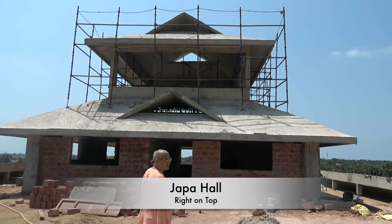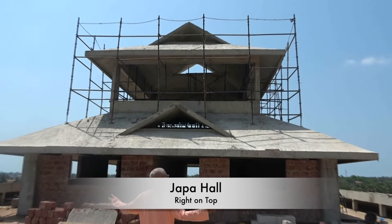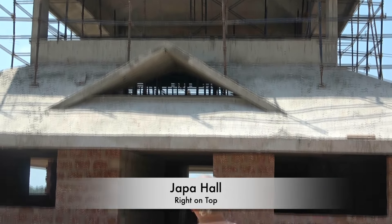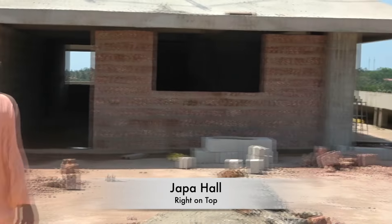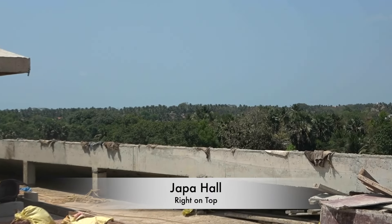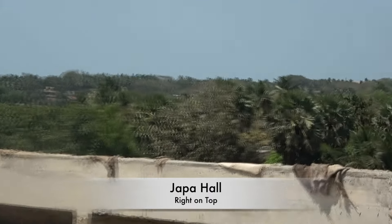This is a hall where you can sit and chant and feel the fresh air. Hare Krishna.